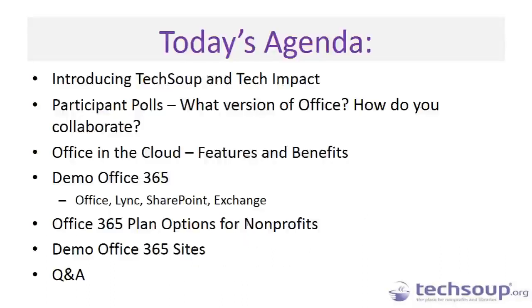A quick look at today's agenda. I'll do a fast introduction of TechSoup. We'll do some polls of our users on the line today, just to figure out what version of Office you're using and how you currently collaborate — that will help guide our presenters in how they present their content. We'll take a look at Office in the Cloud, talk about features and benefits, see some live demos of Office 365, and give an overview of plan options available for nonprofits. Then we'll have time for more demo and Q&A.